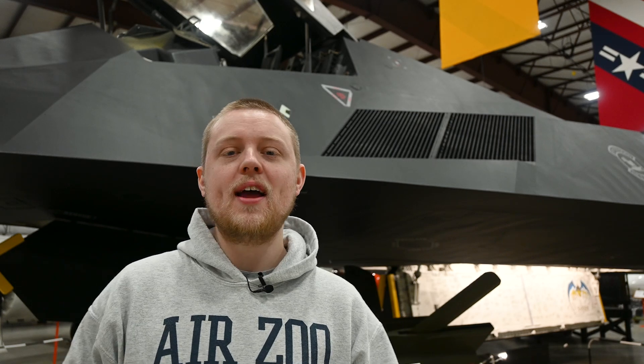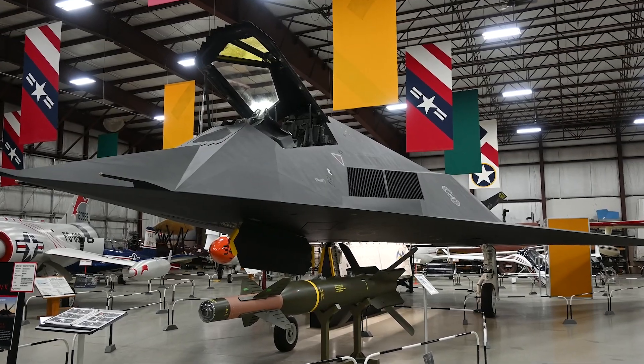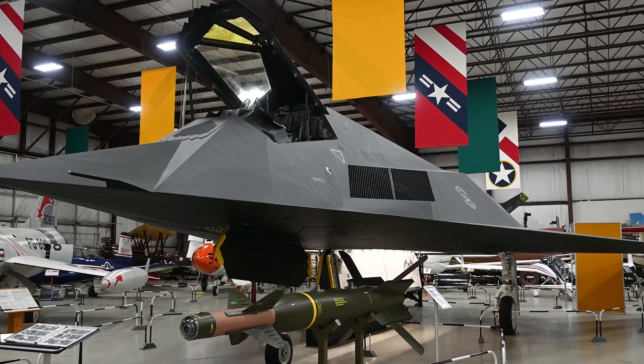Hey guys, it's Ewan with the Air Zoo. I am by our F-117 Nighthawk, a stealth aircraft flown by the United States Air Force. To help maintain the F-117 stealth profile, the Nighthawk was fitted with these grills over the engine inlets.